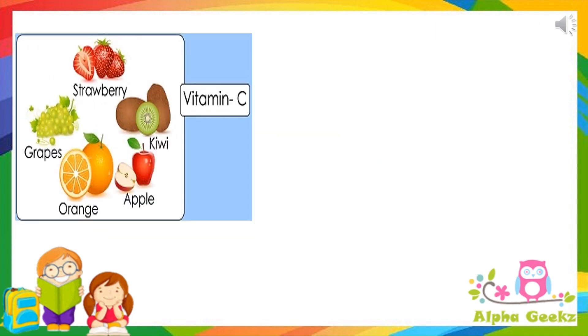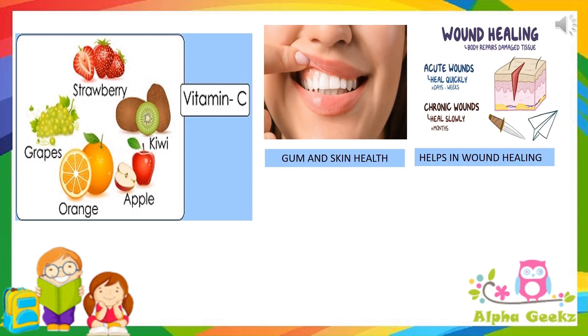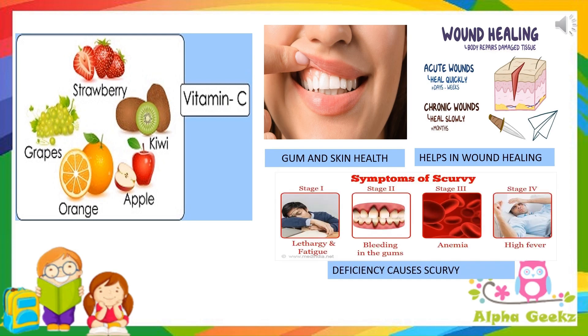Vitamin C is found in tomatoes, spinach and in all kinds of citrus fruits like lemon, orange, etc. It takes care of our skin and gums and helps in healing wounds. Its deficiency causes scurvy.